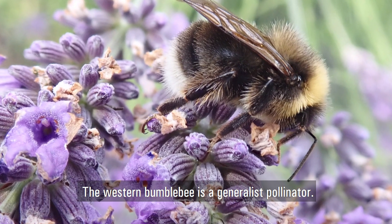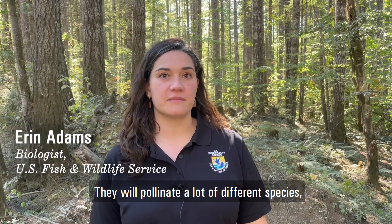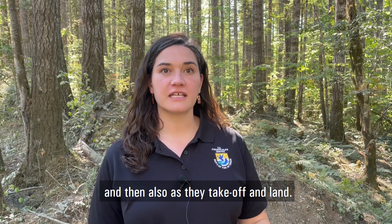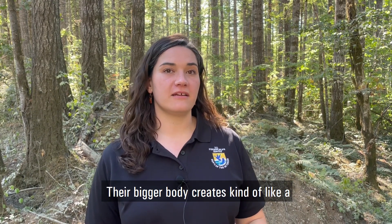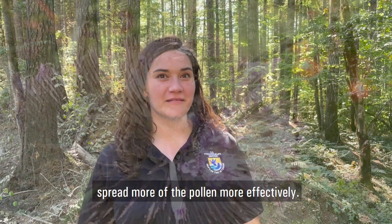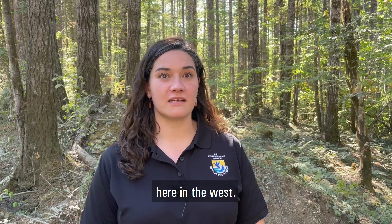The western bumblebee is a generalist pollinator and will pollinate a lot of different species, both by visiting flowers to feed and also because as they take off and land, their bigger body creates a buzzing on the flower that spreads pollen more effectively. So they're a really important pollinator in ecosystems here in the west.